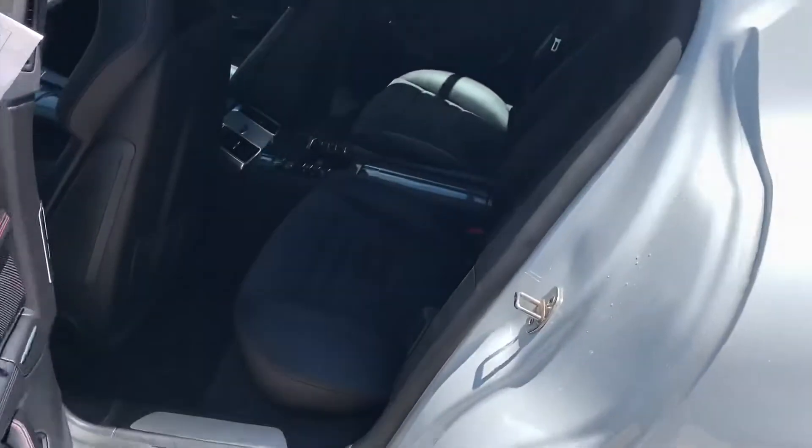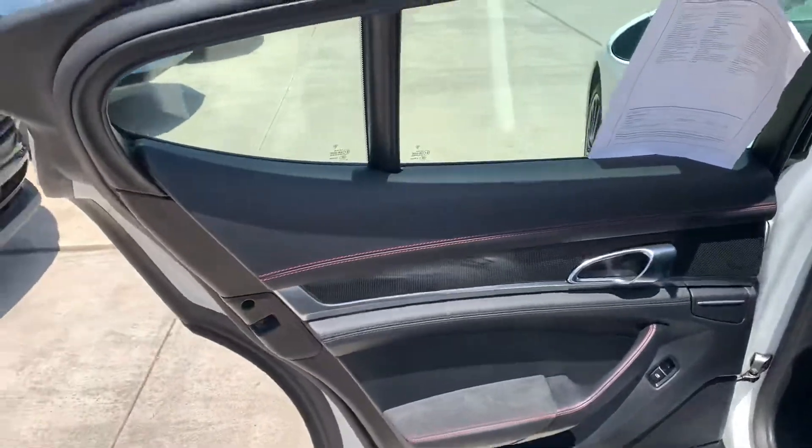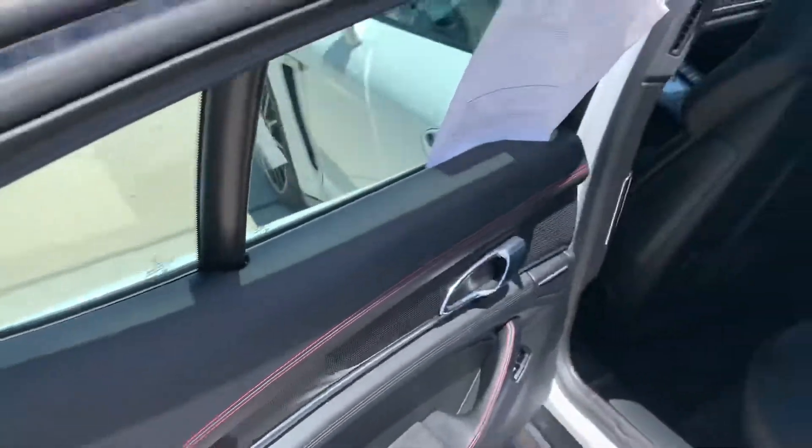Inside, black leather with Alcantara seat centers. Full leather with the doors being wrapped all the way up top with the red stitching as well.